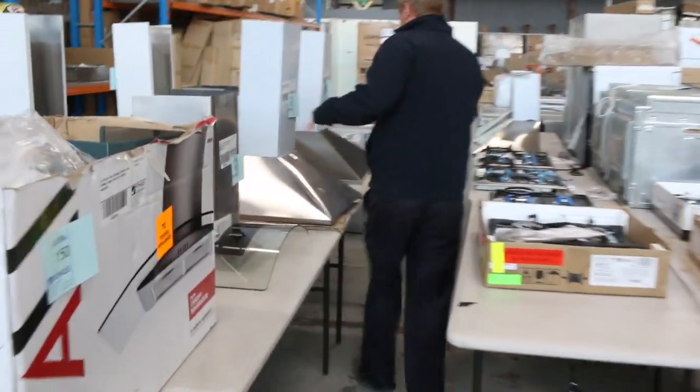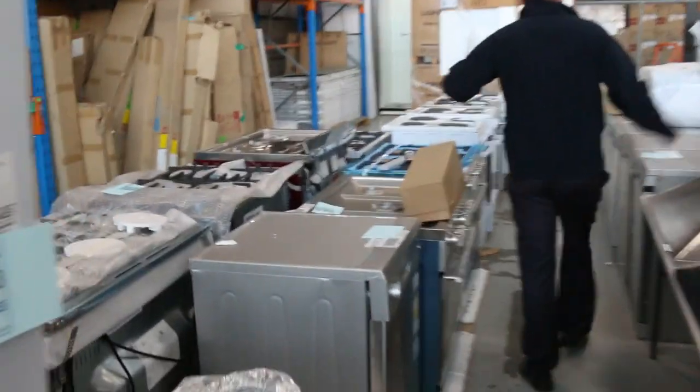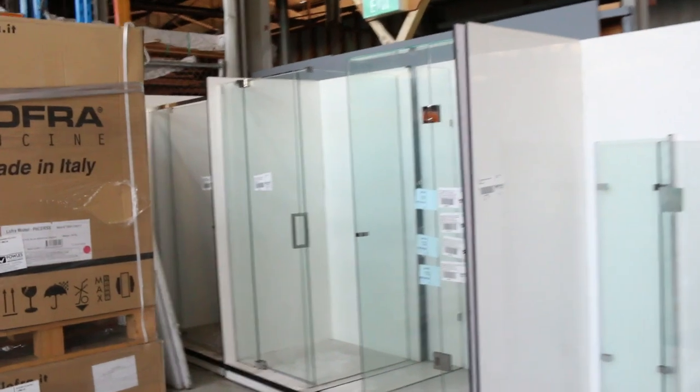Good range of range hoods as well - $50 through a couple of hundred bucks. Heaps of free-standing cookers down the back, plenty of dishwashers. Amiga is amongst some of the brands - there's probably fifty or sixty different Amiga ones. Cooktops too, and swinging around down the back I can see there's some frameless shower screens - they're pretty nice, generally about the mid-$400 mark.